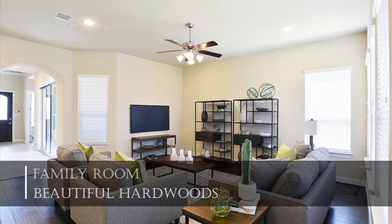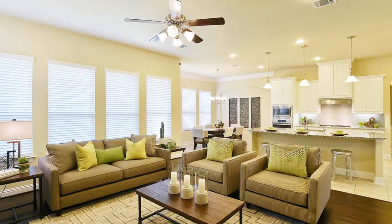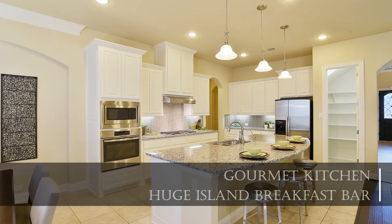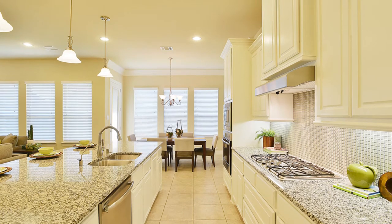The family room is a great space for both entertaining and everyday living — this is sure to become a favorite spot in the home. The chef in the family is going to love the kitchen, which features stainless steel appliances, modern cabinetry, and a center island.